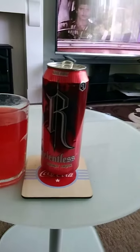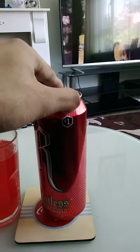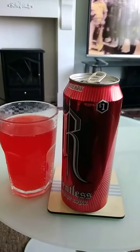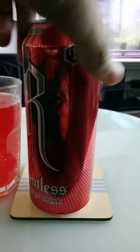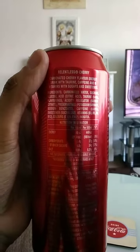Relentless Energy Drink, cherry flavored. I purchased this from a convenience store not too far from home for one pound. The nutrition information on this energy drink is per 500ml: 106 calories.